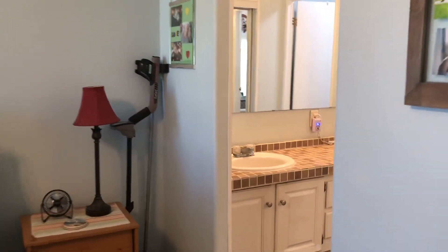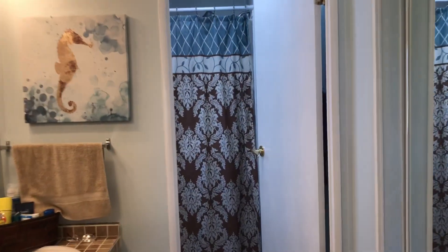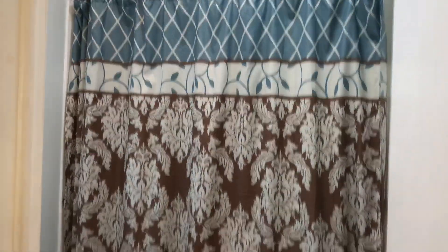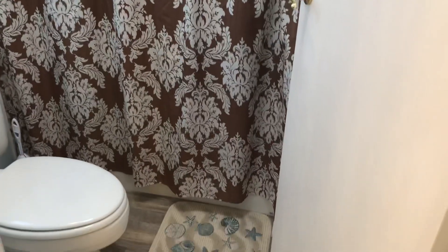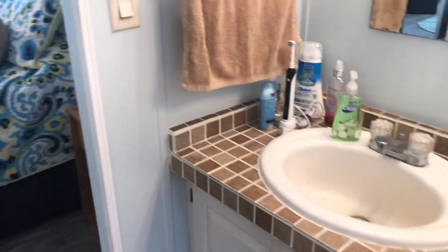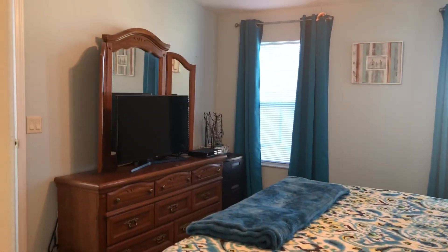Here's the master bath. It has a nice big walk-in closet, and then the shower and a very private shower and toilet area. And again, the master bedroom.